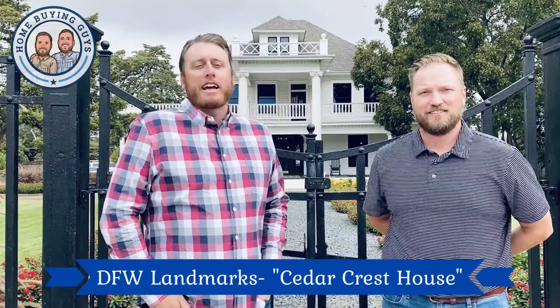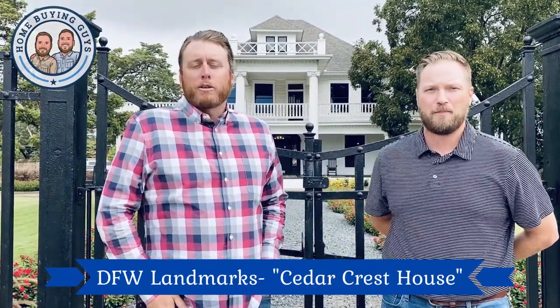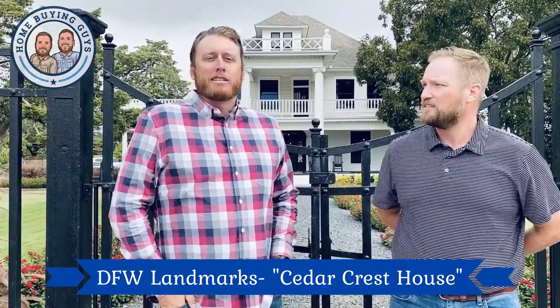Hey guys, Lance and Adam, home buying guys here in beautiful Oak Cliff, Texas. We see so many houses every day, every month. And when we're out in these historical parts of town, we like to kind of get to know some of the local haunts, things that make the area cool.